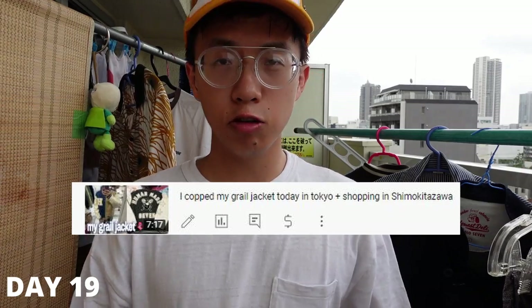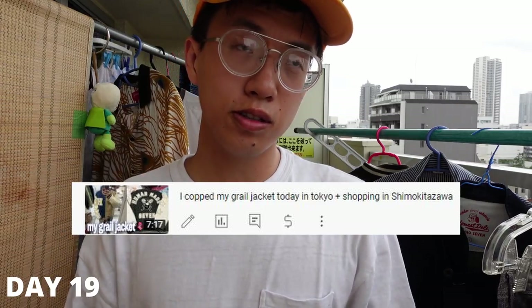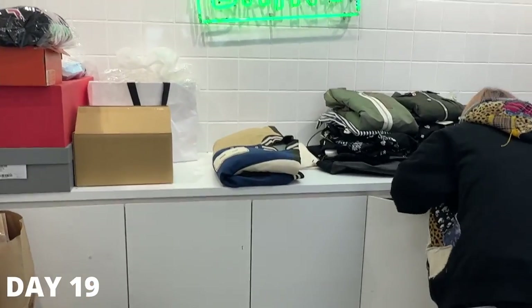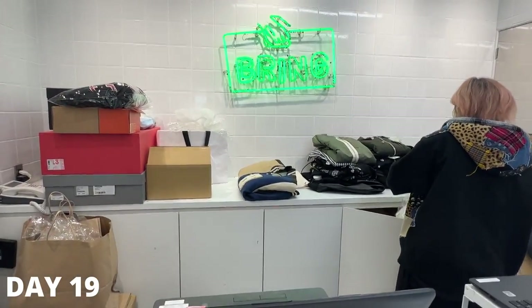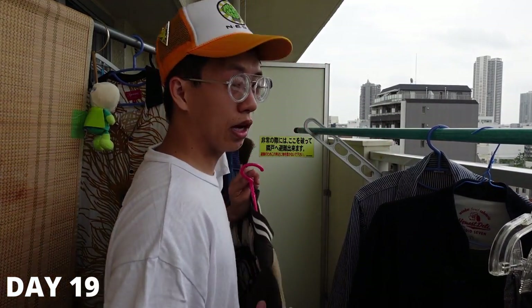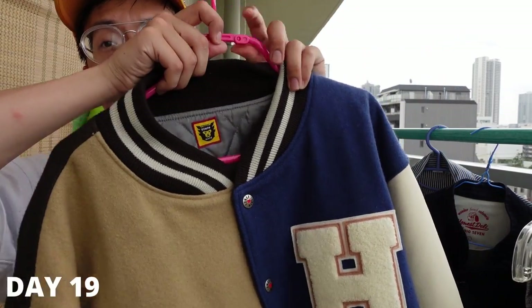Day 19 — we went to Shimo Kitazawa but first stopped in Harajuku again. I had found a store through Mercari that supposedly had my grail jacket, so I went to check it out. It wasn't there when I arrived; after talking to the staff, turns out it was at their factory and they had to ship it over. It arrived by Wednesday and I finally got to cop my grail in Japan.